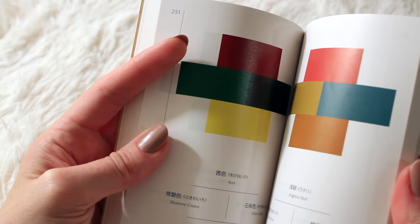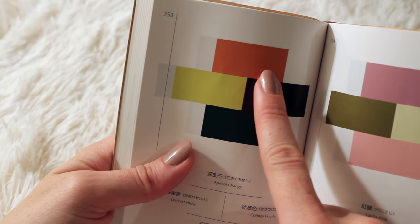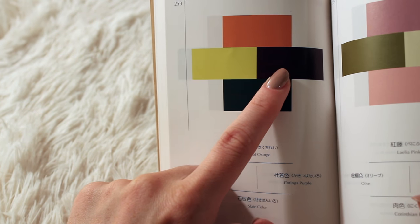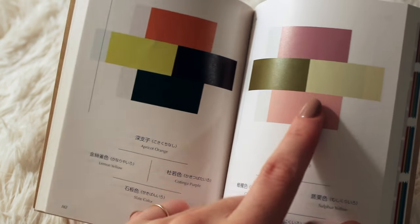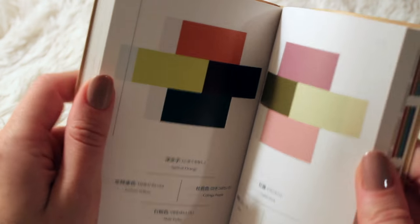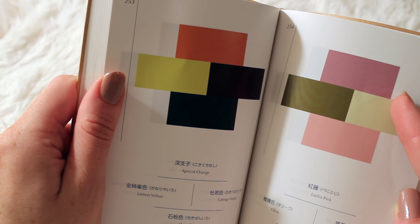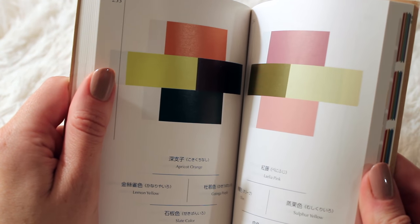Here we have Apricot Orange, Lemon Yellow, Codinga Purple, and Slate Color. And this quad reminds me of Easter, I guess — all the pastels and the spring-like colors. So it's Leila Pink, Olive, Sulfur Yellow, and Corinthian Pink. The combinations with Corinthian Pink are standing out to me.